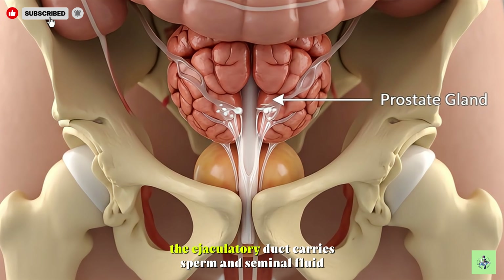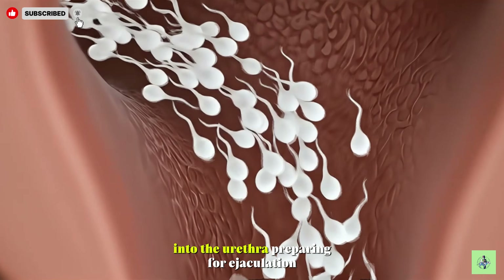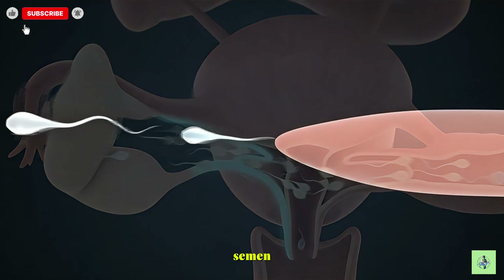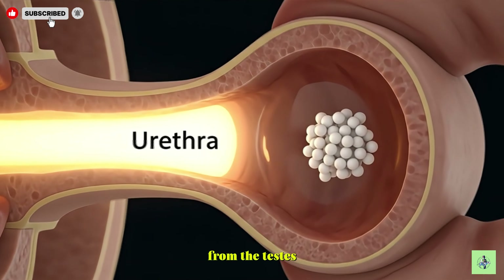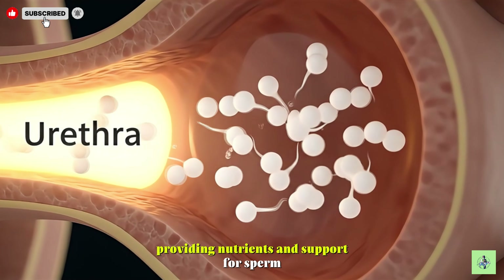The ejaculatory duct carries sperm and seminal fluid from the seminal vesicles and prostate into the urethra, preparing for ejaculation. The urethra serves as the final passageway for semen, transporting it out of the body during ejaculation. Semen is a mixture of sperm and fluids from the testes, seminal vesicles, and prostate, providing nutrients and support for sperm.